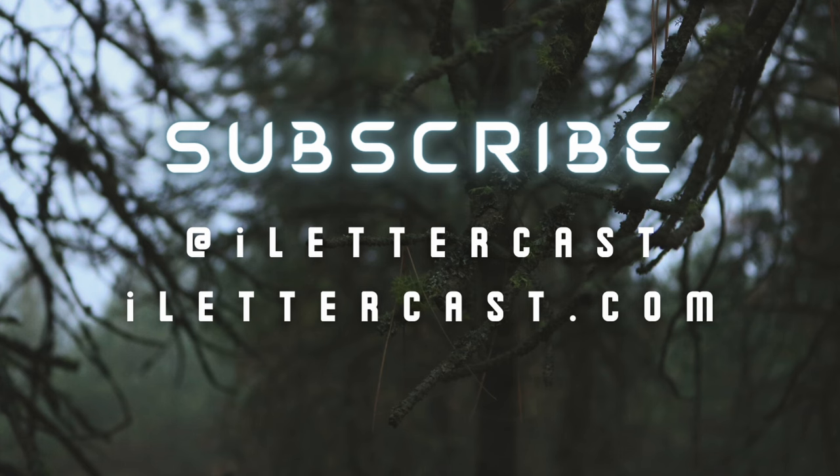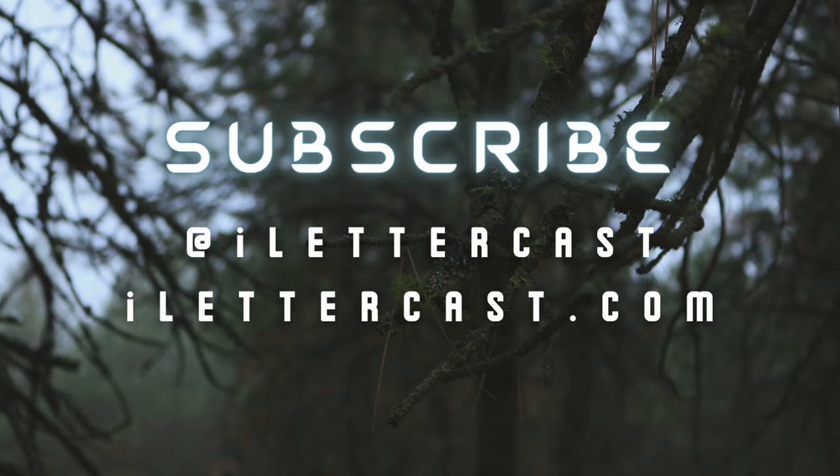Thank you so much for watching and listening, and I hope this was educational. As always, hit that like button, share it with your friends, leave a comment, tell me what you want to see me cover, and if you're not already, please subscribe. Your subscriptions, likes, shares, and even how long you watch my videos all play a huge factor in whether YouTube recommends them, so I really appreciate your participation in this viewing experience. I'll talk to you later.